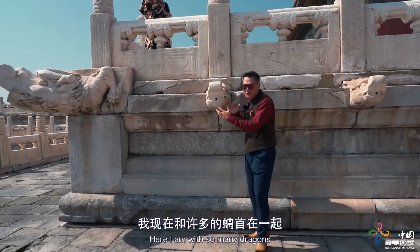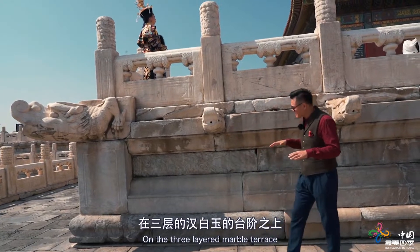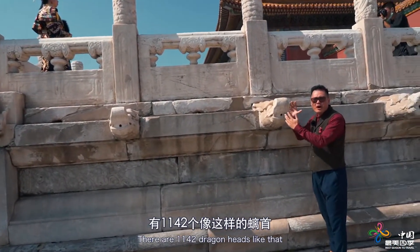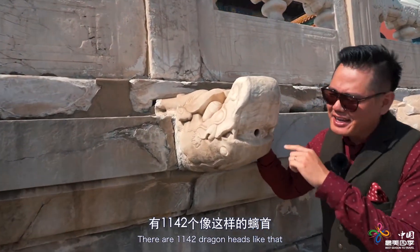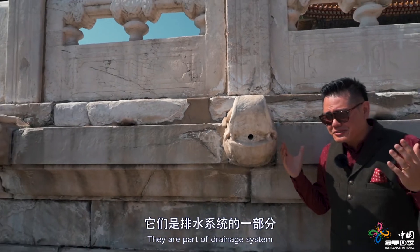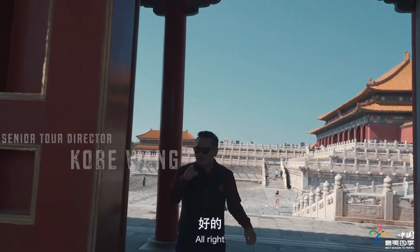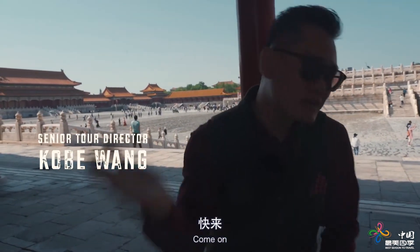Here I am surrounded by dragons. On the three layers of marble terrace of the Forbidden City, there are 1,142 dragon heads just like this one. You can see there's a hole in each dragon's mouth — they are part of the drainage system of the Forbidden City. Do you want to see the largest edifice in the Forbidden City? Come on!